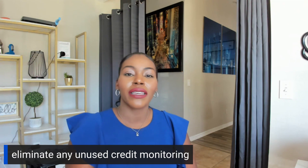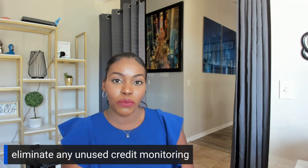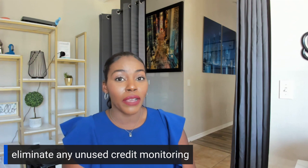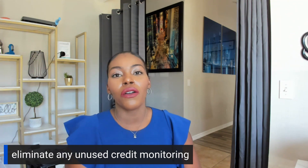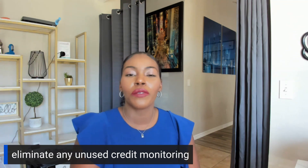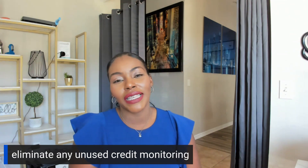The only time I think people should really have credit monitoring is if you are actively repairing your credit. When you're done repairing your credit, you can literally use the Experian app to get your Experian credit report, get your Equifax report from Equifax.com — that can be free — and they'll show your credit score once a month too. TransUnion as well. You can also use Credit Karma; it's free. That way you can see what accounts are coming on, what accounts are coming off, and exactly what's going on — but this is after you've already repaired your credit. You just need to know the basics: what is my credit score, do I have any new accounts, what's my utilization?